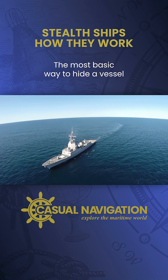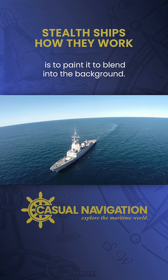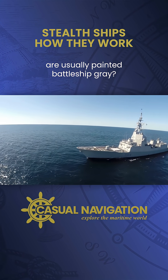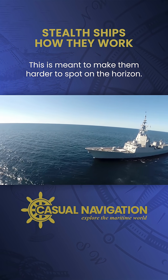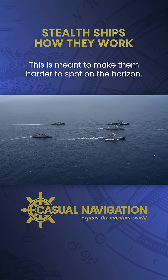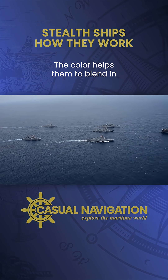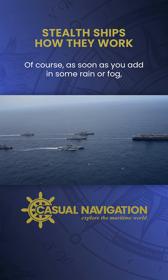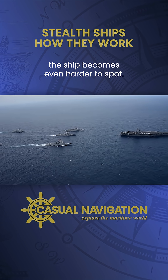The most basic way to hide a vessel is to paint it to blend into the background. Have you noticed how military ships are usually painted battleship grey? This is meant to make them harder to spot on the horizon. Their colour helps them to blend in where the sky meets the sea. Of course, as soon as you add in some rain or fog, the ship becomes even harder to spot.